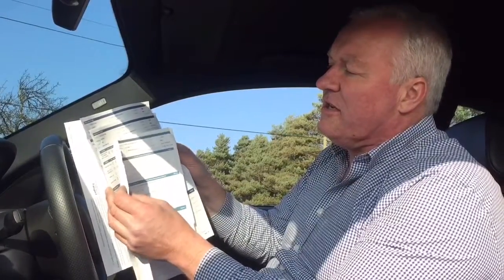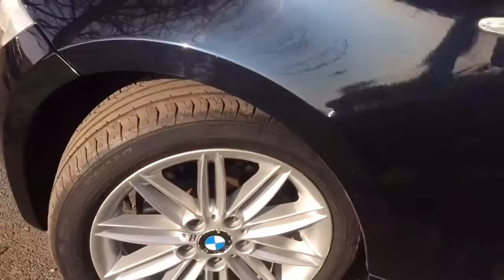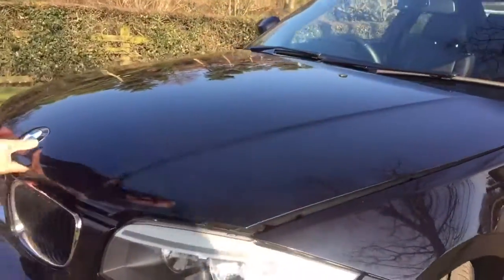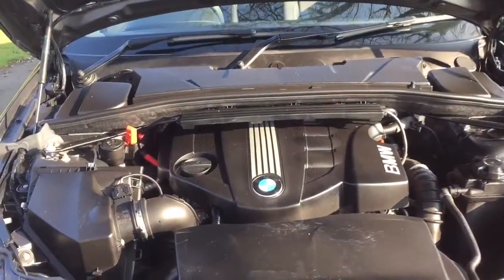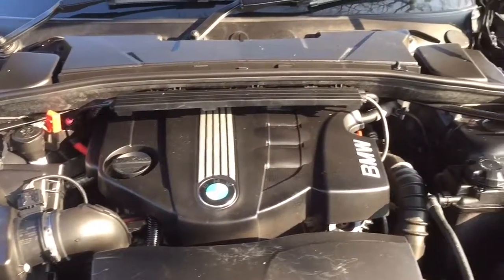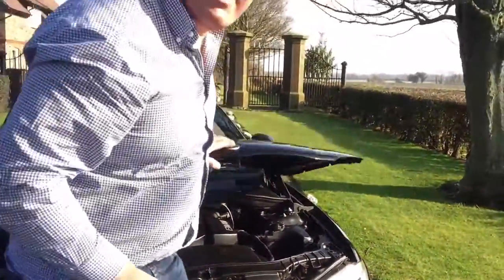There are also a couple of other servicing invoices, health checks and that, but that's all the paperwork you'd ever want. Under the bonnet we have a two-litre diesel four-cylinder chain-driven unit that starts, runs and drives exactly as you'd hope - it's quick, quiet, refined, comfortable and cheap to run.